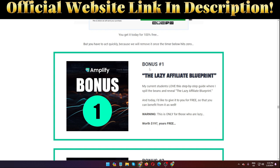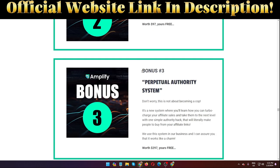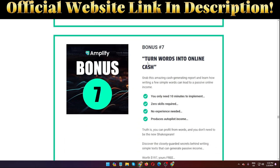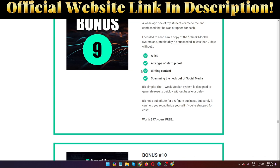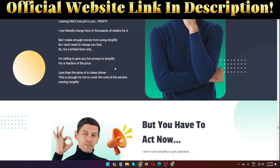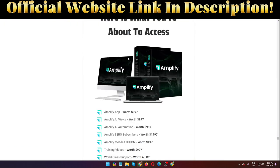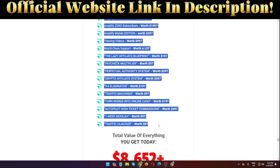Here are the vendor bonuses: Bonus 1 – The Lazy Affiliate Blueprint; Bonus 2 – Basic Multi-Filler; Bonus 3 – Perpetual Authority System; Bonus 4 – The Crypto Affiliate System; Bonus 5 – Nine to Five Eliminator; Bonus 6 – Traffic Machines; Bonus 7 – Turn Words into One-Line Cash; Bonus 8 – Autopilot High Ticket Commissions; Bonus 9 – One Week Moolah; Bonus 10 – Traffic Hijacker. Plus additional bonuses inside the members area.